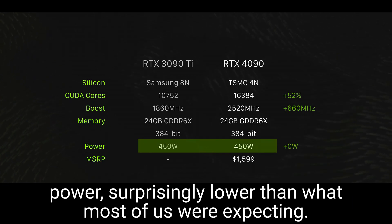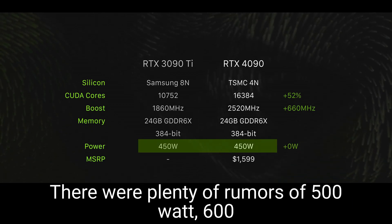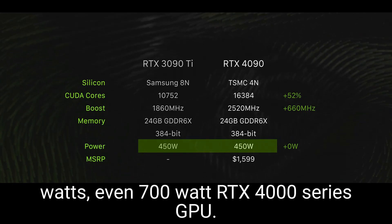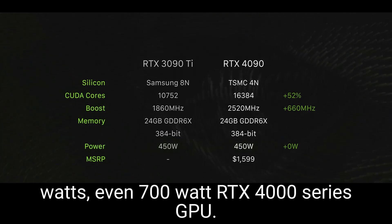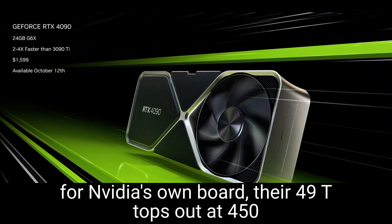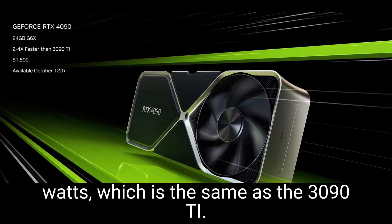Surprisingly lower than what most of us were expecting. There were plenty of rumors of 500W, 600W, even 700W for RTX 4000 series GPUs. We might eventually see that on board partner cards, but at least for NVIDIA's own board, their 4090 tops out at 450W — the same as the 3090 Ti.